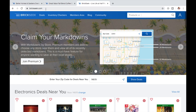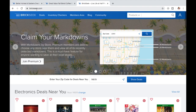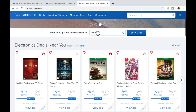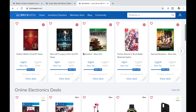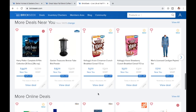The first thing you're going to go to in your search bar is brickseek.com — B-R-I-C-K-S-E-E-K.com. Scroll down a little bit and where it says 'enter your zip code,' put in your zip code and click 'show deals.' It will show you electronic deals near you. We're not going to bother with Target — just stick to Walmart, so look for the Walmart logo on the deals.